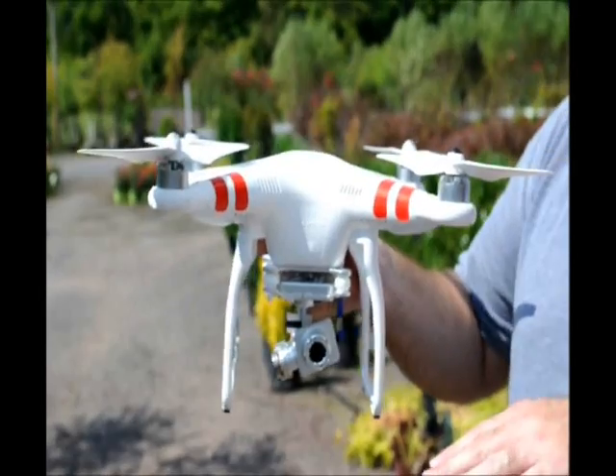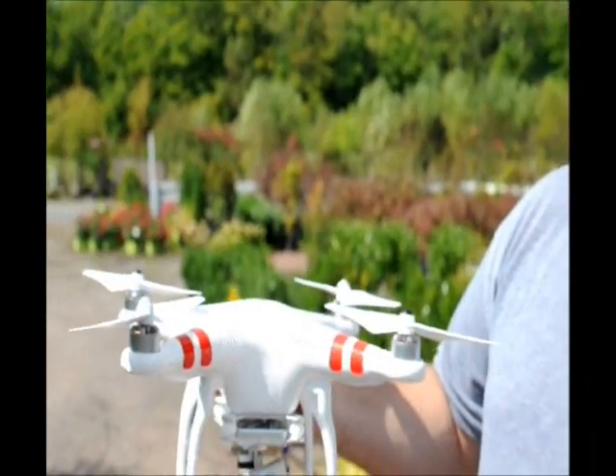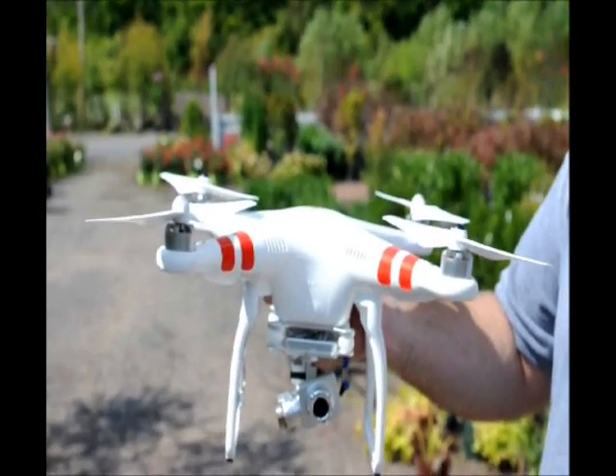the camera will stay stabilized so your video doesn't need to be stabilized because the camera actually stabilizes the video for you. And it basically will hover in position based on the GPS satellites, and you can also set up waypoints so that it will fly a waypoint mission for you and return to home automatically without you having to touch the sticks at all. It's a very cool little toy.